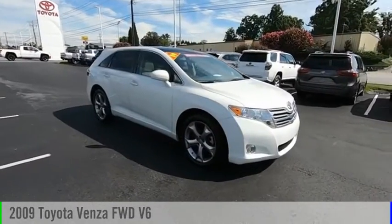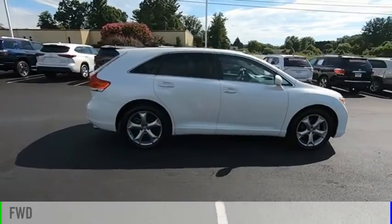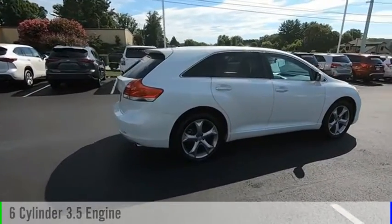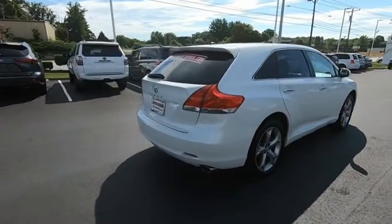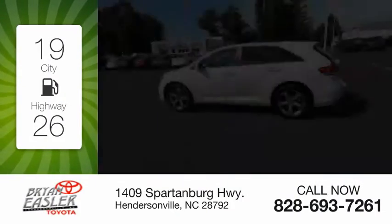Make a great choice today with the 2009 Venza. This vehicle is powered by a front-wheel drive, six-cylinder, 3.5-liter engine. Great fuel efficiency saves you money by requiring fewer trips to the gas station.